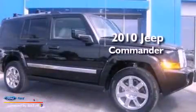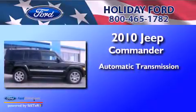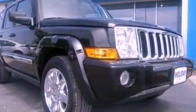This is a 2010 Jeep Commander. This SUV has an automatic transmission, a 5.7-liter V8, four-wheel drive, and a clean, non-smoker interior.